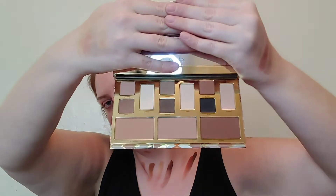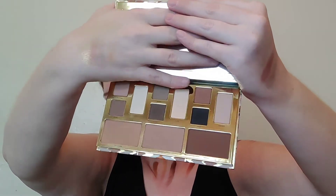Next is the Tarte High Performance Naturals Clay Play palette, which has been out for years. It's beautiful and simple — reminds me a lot of the Walking on Eggshells palette. It's an all-matte palette with a nice array of mattes plus three bronzers that can also be used as transition shades. Quality is really nice — smooth, buildable, creamy. Everything you want in a matte eyeshadow; I love this palette.